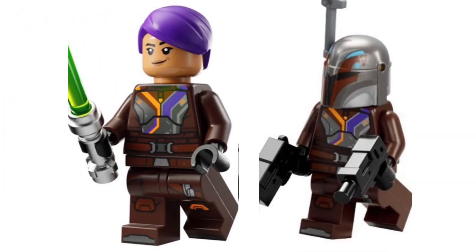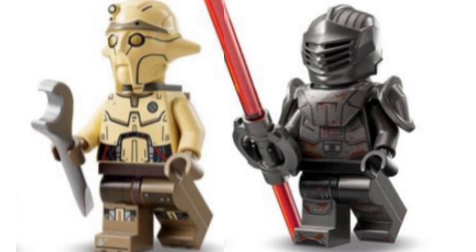Next up we have the Sabine Wren minifigure. It doesn't look particularly bad but it feels a little too simple and bland. Lego makes up for that with the other two minifigures though. We have Huyang on the left and then some sort of Inquisitor-like minifigure on the right. Both of them look absolutely stunning — the body prints are extremely detailed and the head mold for Huyang came out great.